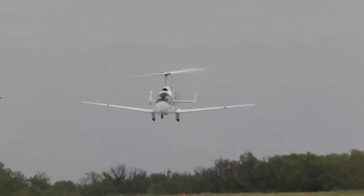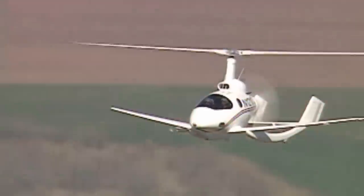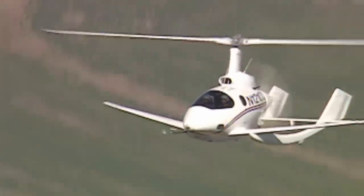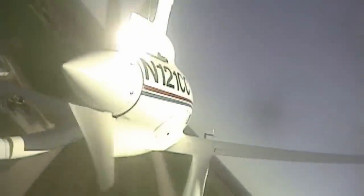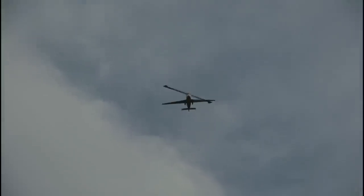Carter Aviation Technologies has developed the revolutionary slowed rotor compound technology. It combines the high speed of a fixed wing airplane with the vertical takeoff and landing of a helicopter. At high speeds, the wings support the aircraft, allowing the rotor to be unloaded and its spinning to slow down, which dramatically reduces drag.